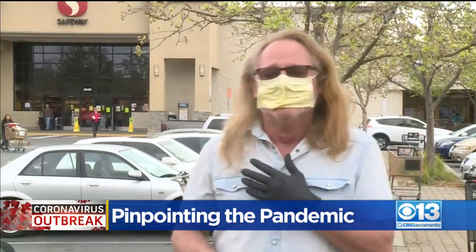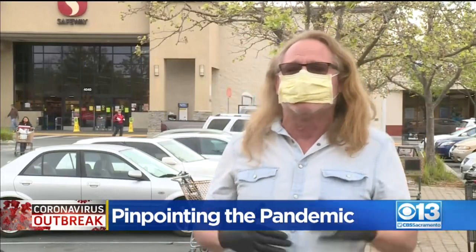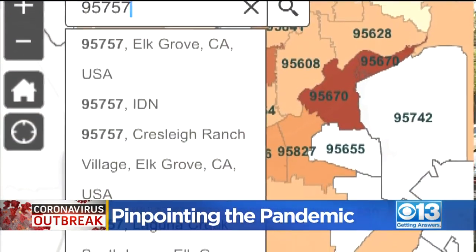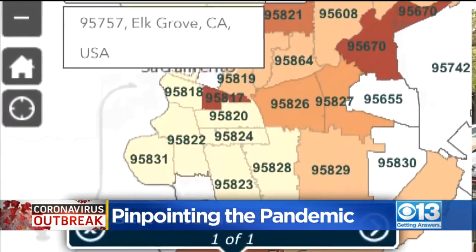'I cannot get this virus. It will probably kill me. The odds are I'm going to get it, but damn it — give us the information, Sacramento County, so we can make up our own decisions.'